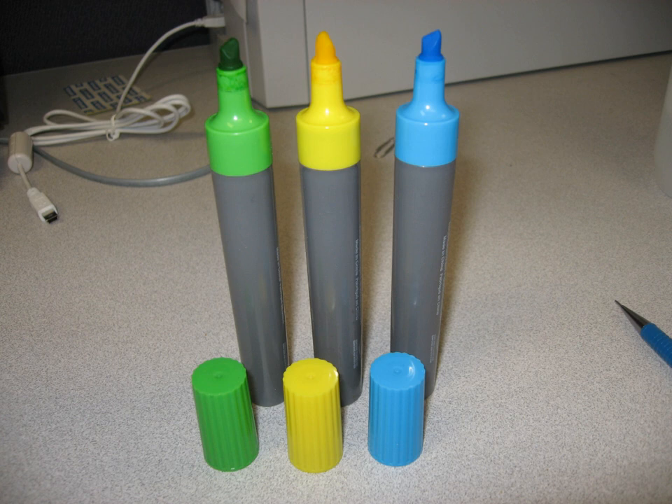Highlighters are available in multiple forms, including some that have a retractable felt tip or an eraser on the end opposite the felt. Other types include the Triliter, a triangularly shaped pen with a different colored tip at each corner, and ones that are stackable.